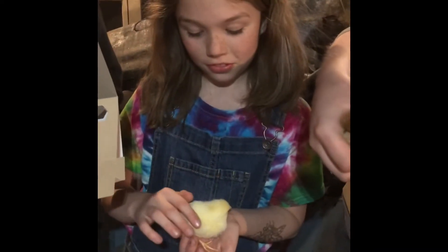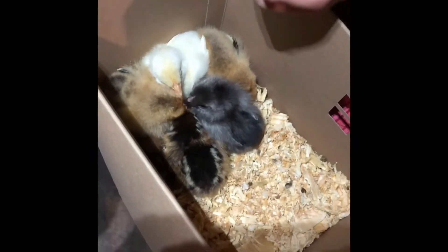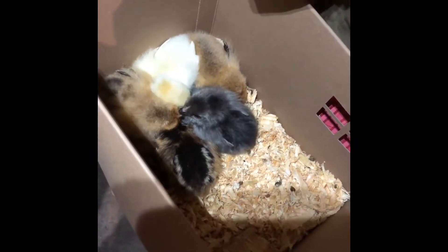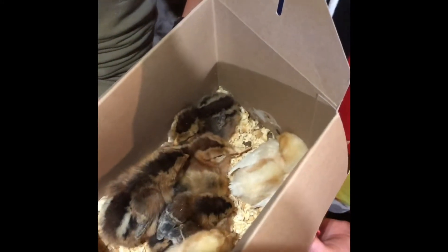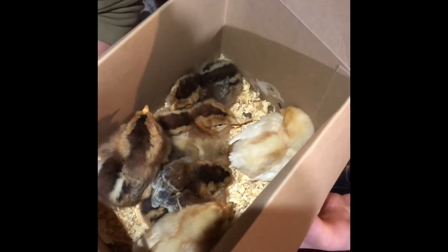We have like five barred rocks — we think they're barred rocks anyway. They were mixed in a little bit. We got some Leghorns, we got some Americanas, some Easter Eggers, some Sapphire Gem, some white Leghorns. We got our blue eggers and olive eggers in here too.